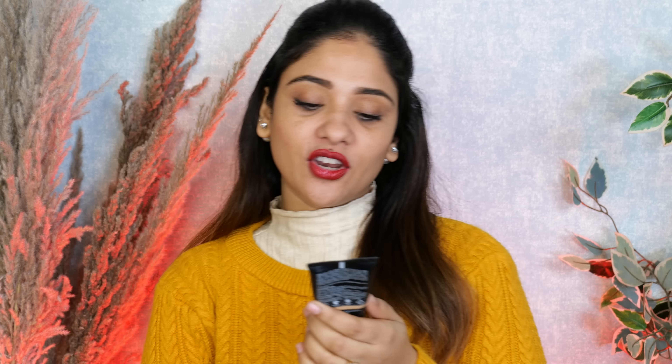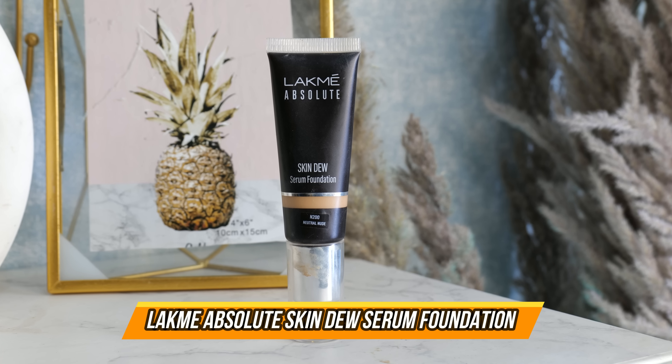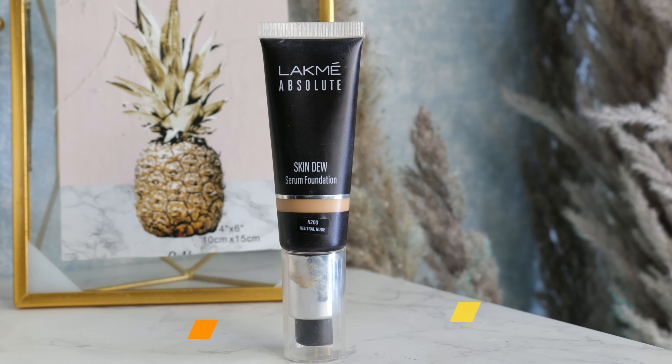Then I have this Skin Dewy foundation by Lap Maker, which I will be mixing in. It costs Rs. 875 and I have shared a full review so you can go and see it. The shade is Neutral Nude. It is marketed as a serum foundation but in my experience it feels more like a hydrating foundation — it doesn't feel like it gives your skin a lot of hydration, but personally I liked it.